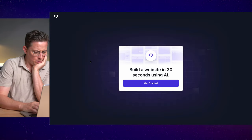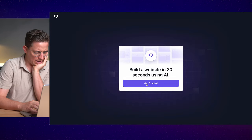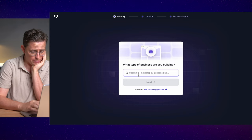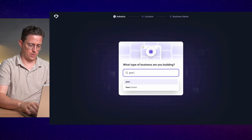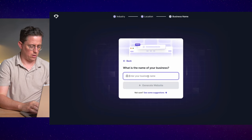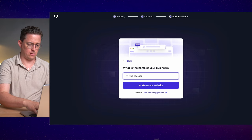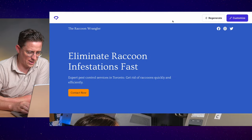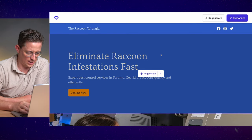Next up, we have Durable AI. Let's try that one. It says: 'Build a website in 30 seconds using AI.' So there's no prompt here, but we're building a pest control website in Toronto. The name of the business: the Raccoon Wrangler.